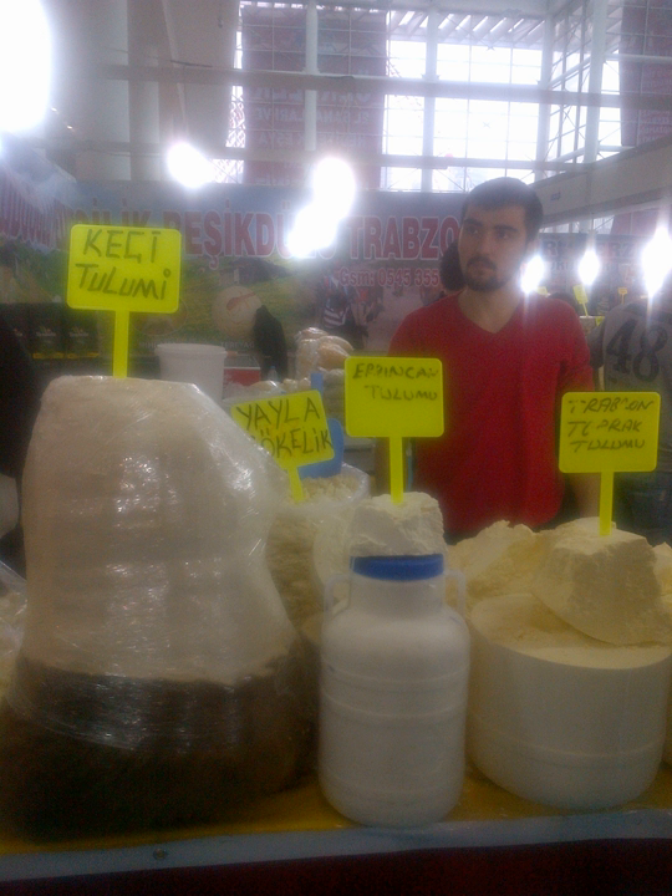Tulum cheese of Divle is made in a village in the Ayranci district of Karaman province in the central Anatolia region. Tulum cheese of Simt comes from a village in the Akseki district of Antalya province in the Mediterranean region. The tulum cheese of Kastamonu province in the Black Sea region comes closest to conventional tulum cheese. The annual production of 25 tons is mostly consumed in Kastamonu and its neighboring provinces Kastamonu, Samsun and Ankara.